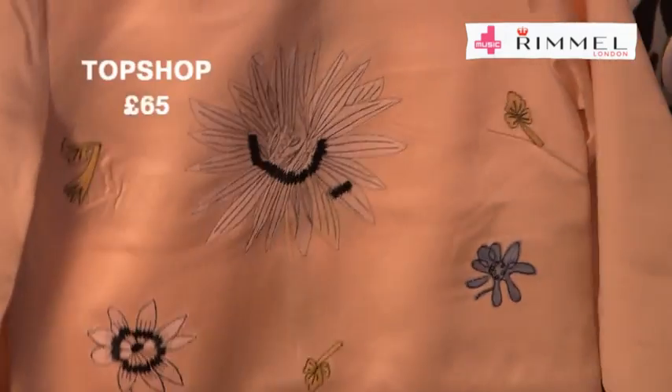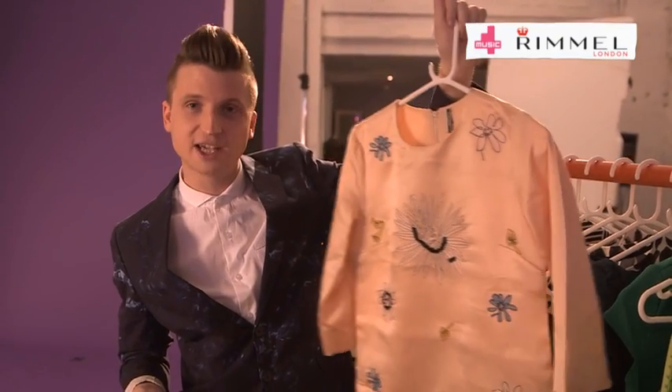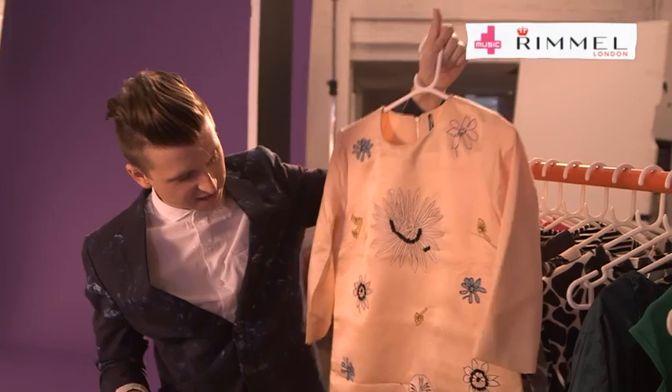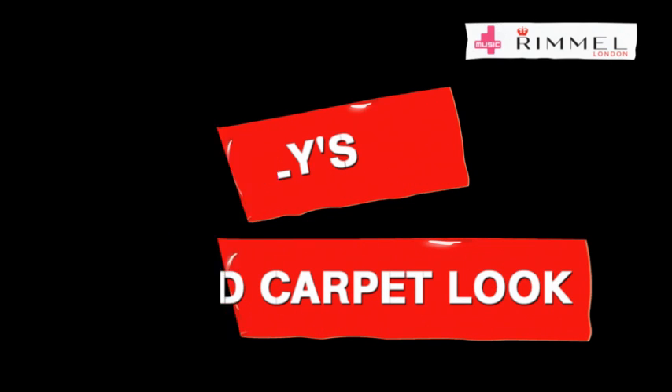Now, if that dress doesn't float your style boat, then how about this one from Topshop, retailing at a nice £65. It's got this Miu Miu Prada-inspired look going on, a bit of a 60s shift, and clashing this with a printed shoe would be amazing. Lily Allen rocked this look all the way back in 2006, so we've now updated it for your wardrobes today.